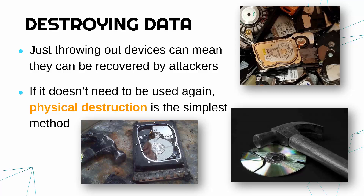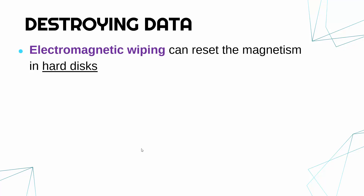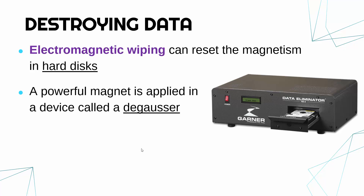If you want to reuse the disk again, you could use what we call electromagnetic wiping. What this does is reset the magnetism in hard disks. A hard disk works by having lots of — you can think of them as little magnets — representing binary data, so if you apply a more powerful magnet to it, you can break that magnetism and reset it.